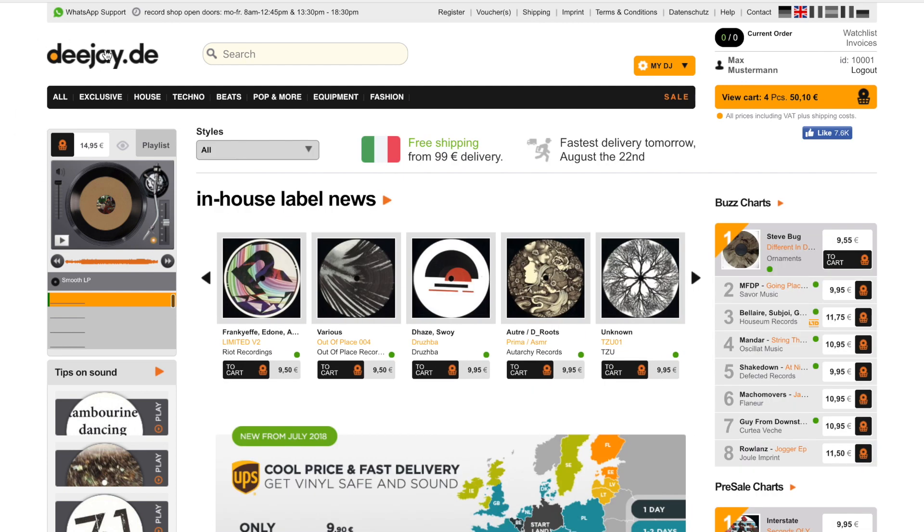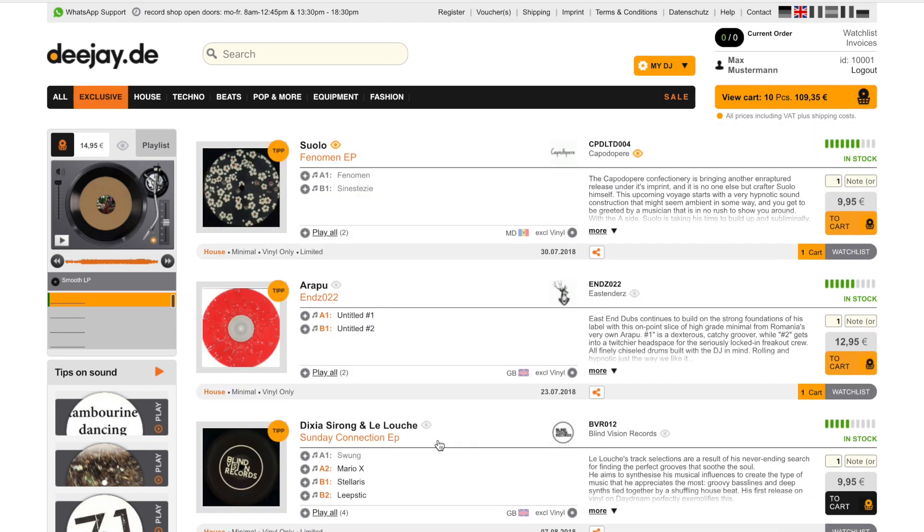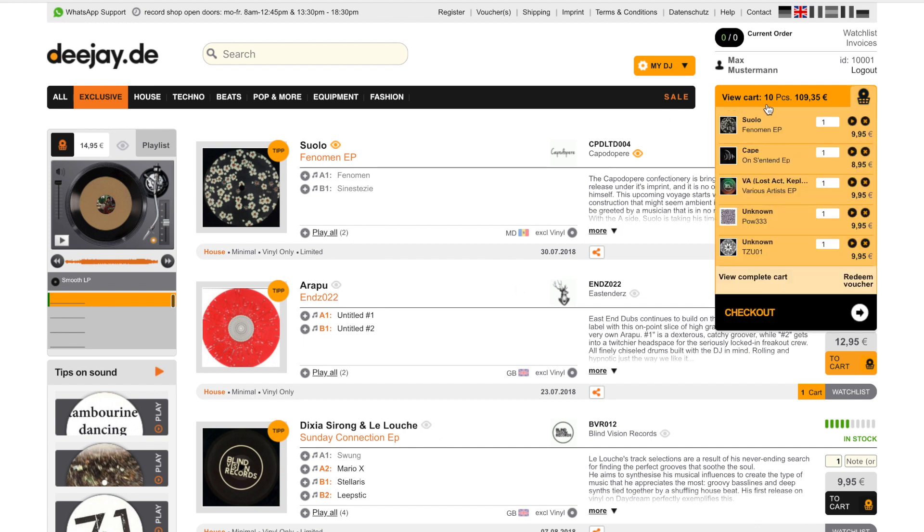I'll check up the in-house label news for some nice sounds. Alright, the cart is filled up with articles worth 109 euros and 35 cents.